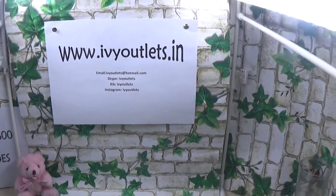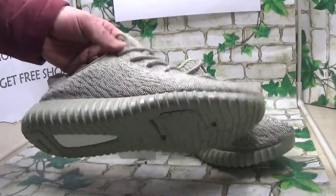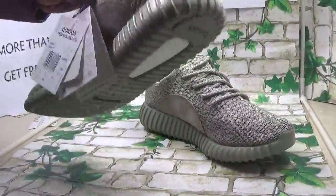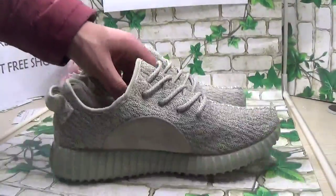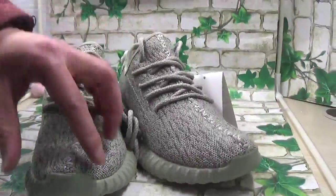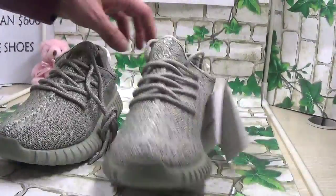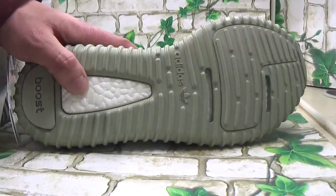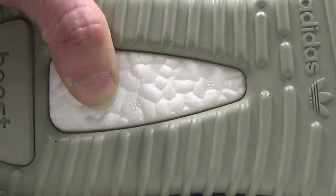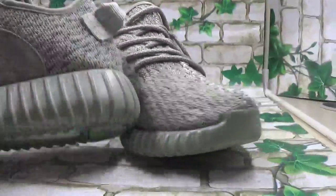We got a very nice shoe — a new release, new version. This is a new release version from our website, and these are authentic shoes, high quality. The front of the shoe is very sharp. I can confirm this is the authentic shoe. The bottom features the technology of the Adidas company — very soft to the touch.